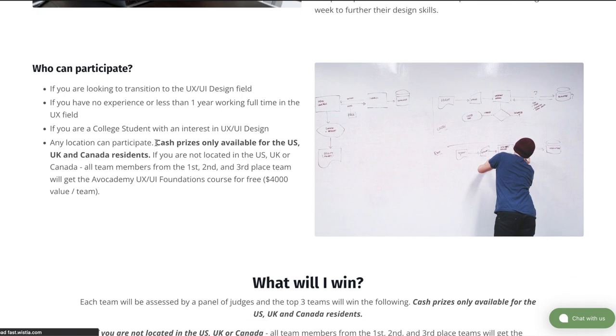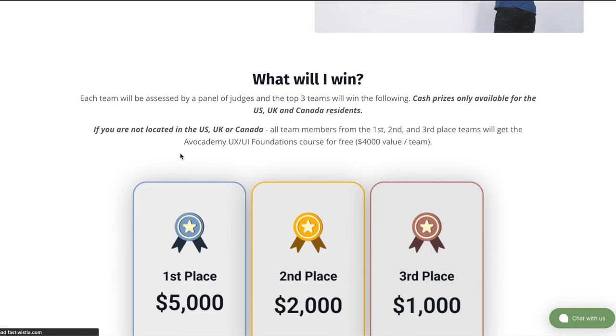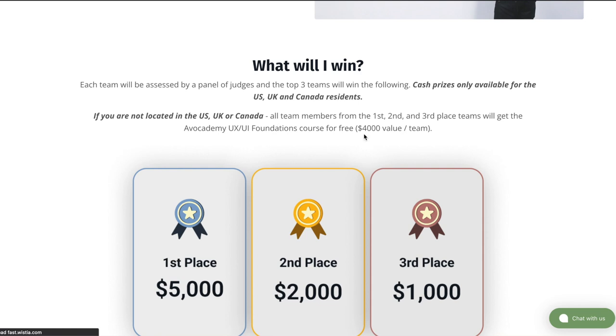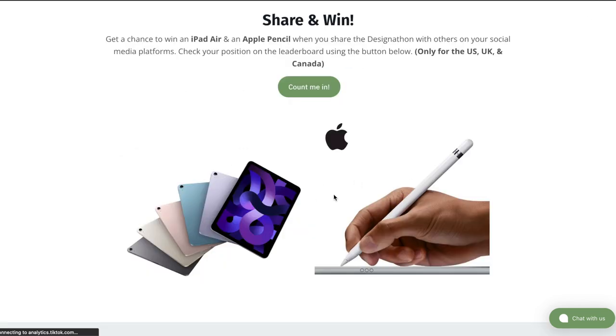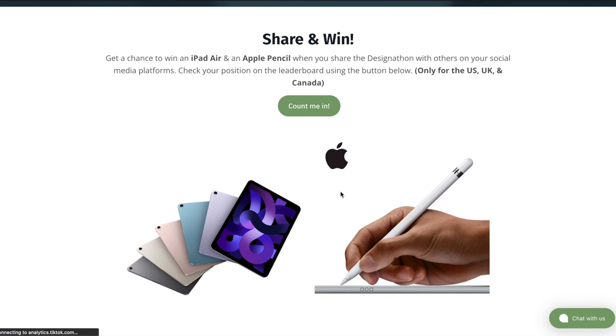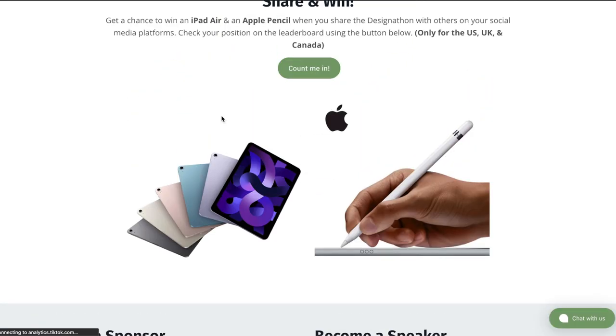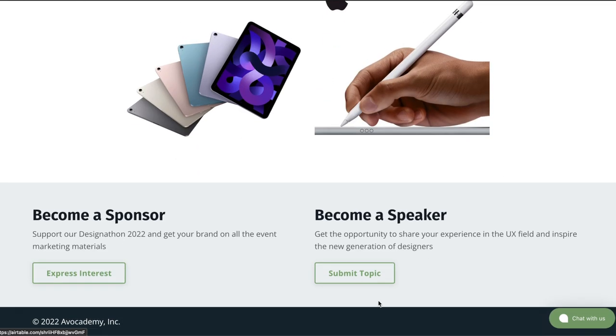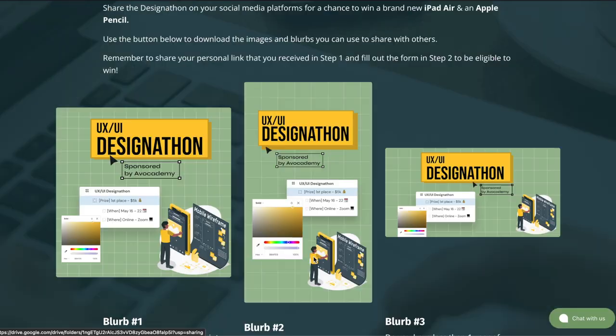However, the cash prizes are only available for people in the US, UK, and Canada. But if you don't belong to any one of those countries, you can still participate, win, get a lot of benefits, and also get $4,000 worth of their courses for free. They're also doing a nice giveaway of an iPad Air and an Apple Pencil — if you share their design-a-thon on Twitter, you will get a chance to win one of these prizes. You can also become a speaker or sponsor if that's what you're looking for.